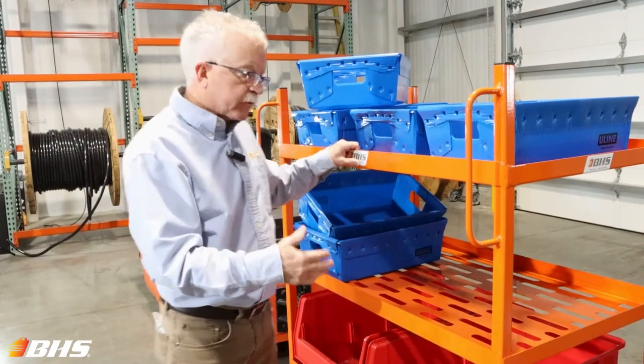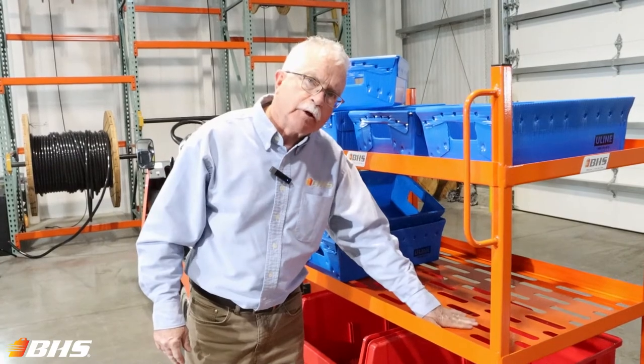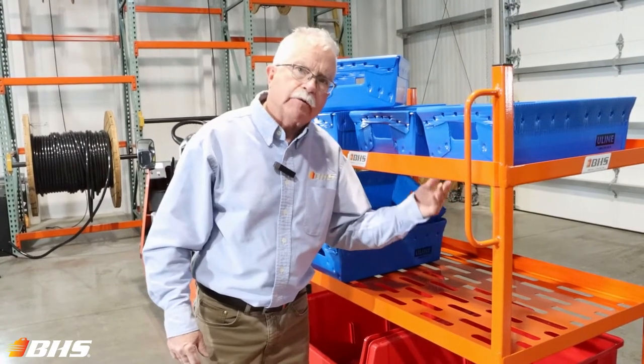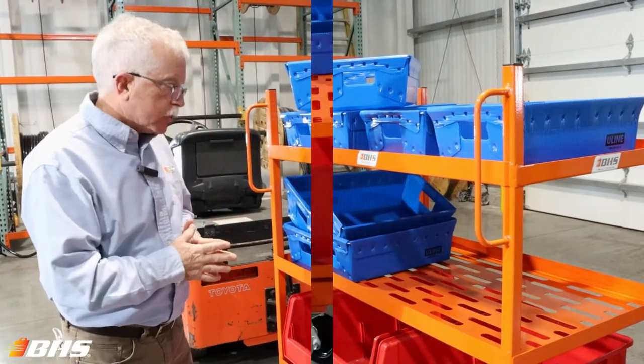Let's take a closer look at the shelves on this particular cart. Notice that we've used an expanded metal concept here to reduce the overall weight of the cart, but it's still very sturdy and a very high capacity unit.